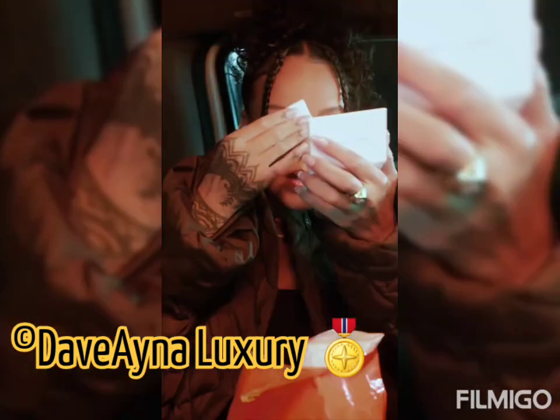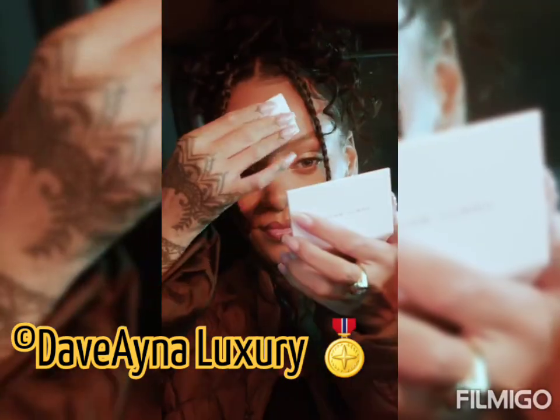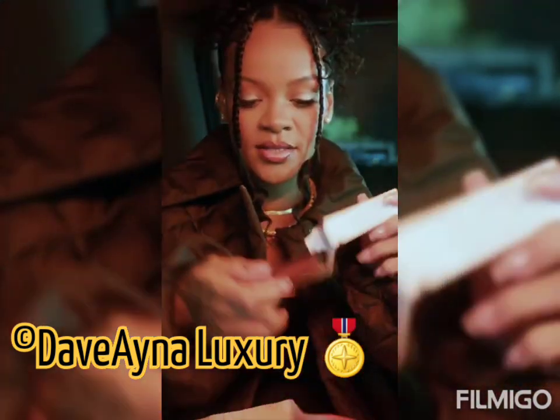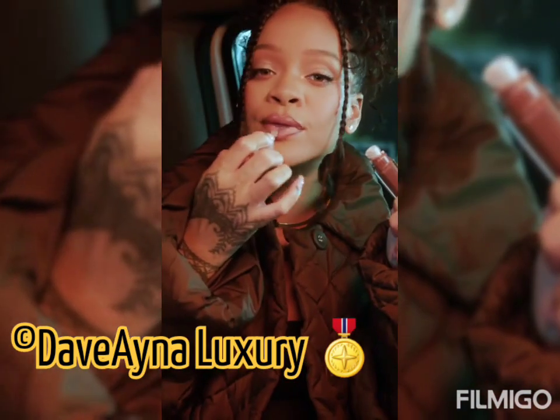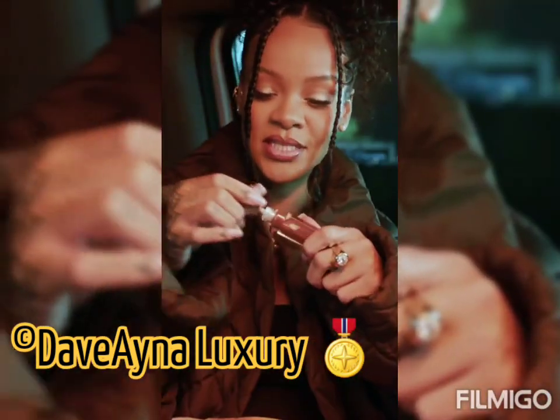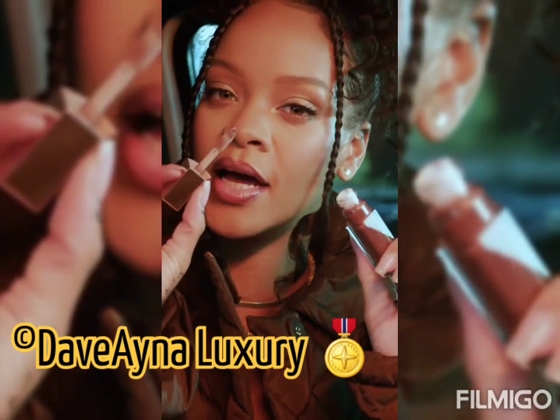Invisimatte — check that out. This says goodbye to grease just like that. I don't leave home without this product. Back to new! Hello Gloss Bomb — I got these.